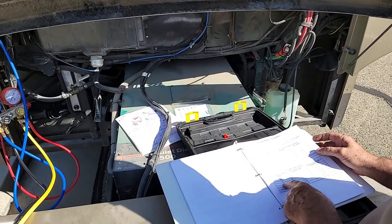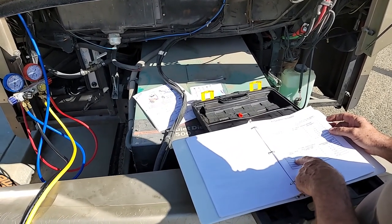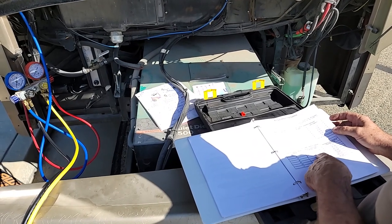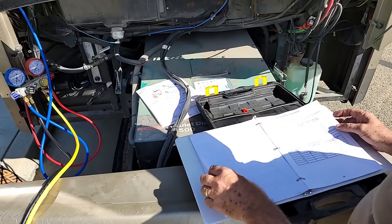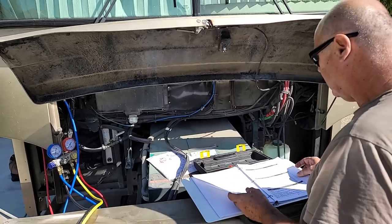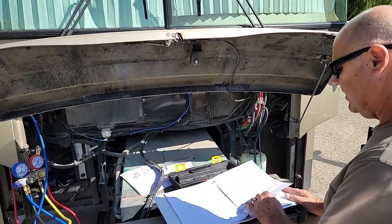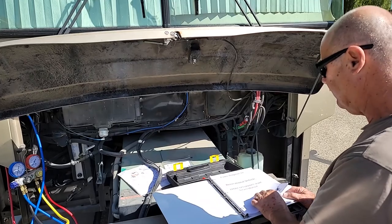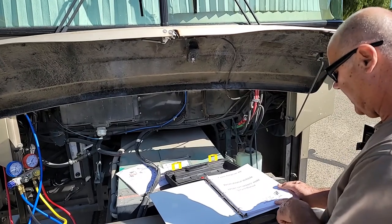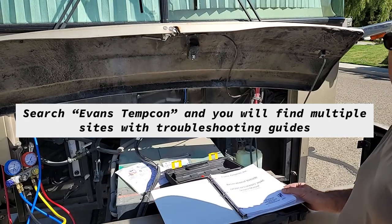At an air temperature close to 70 degrees out here, we're going to expect the low pressure side to be 10 to 20 and the high pressure side to be 125 to 175. This is all just information out on the internet that's free to all if you just take the time to dig through and find it. I can't remember where I pulled this PDF from, but you can find it online — Evans Timcon. And most RVs have this system.